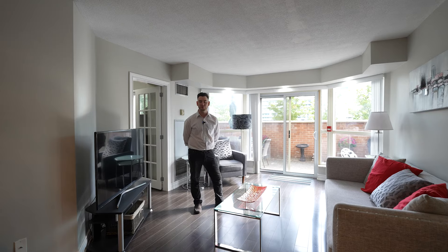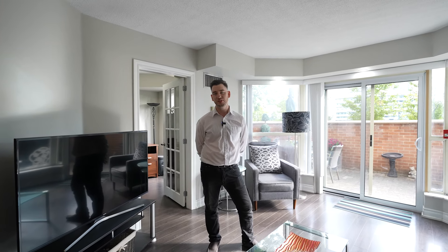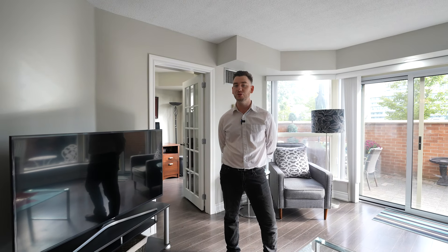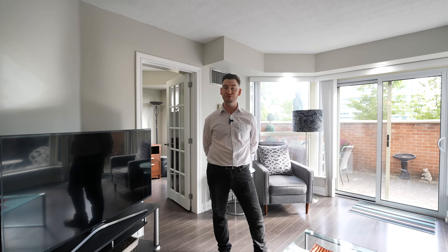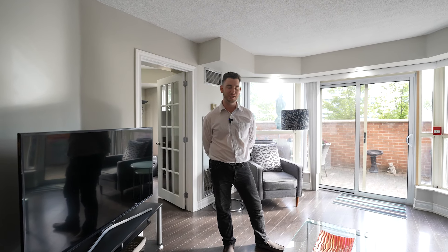Hey everyone, Andrew from the Johnson Team and RE-MAX Professionals. I'm here in Mississauga City Center at one of our newest condo listings at 335 Webb Drive, Unit 201. This beautiful two-bedroom, two-bathroom condo is over a thousand square feet and is one of a handful in the building that comes with a beautiful terrace. Come take a look.